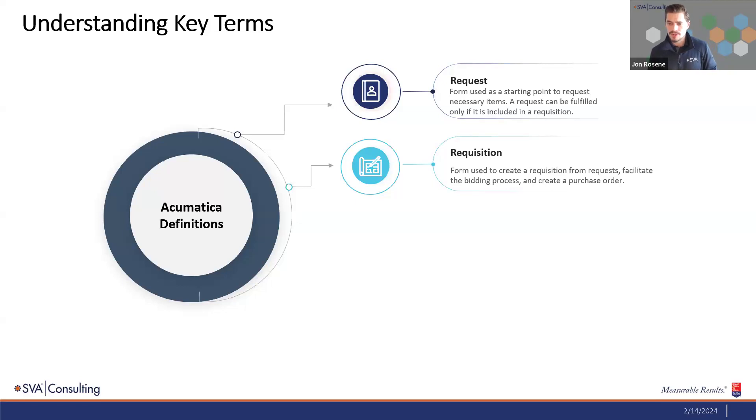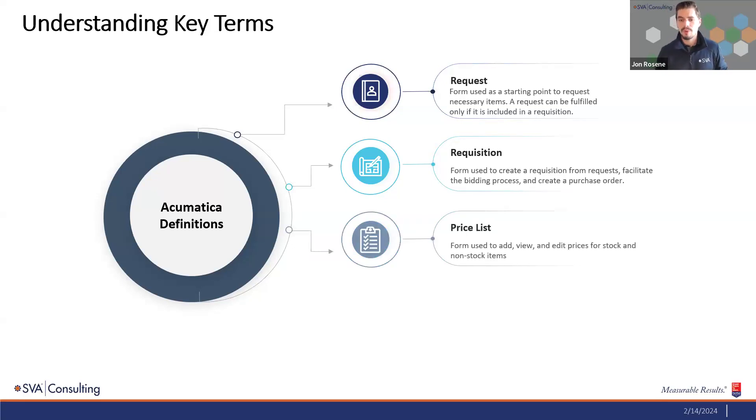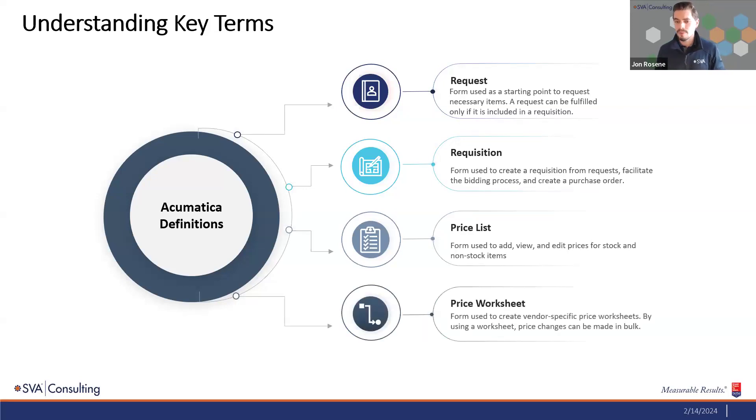After the request, we get into the requisition. That's the connection point between the informal request and the actual purchase order sent to the vendor. This requisition process has different options in terms of functionality to help with the procurement process, such as the vendor bidding process. We'll also look at two areas with pricing: the price list and the price worksheet, which work together to manage vendor pricing — promotional pricing, discounted pricing, and quantity pricing.